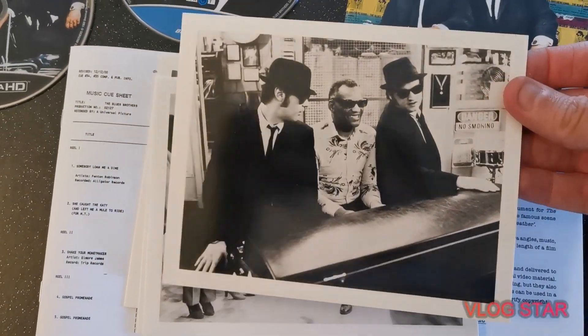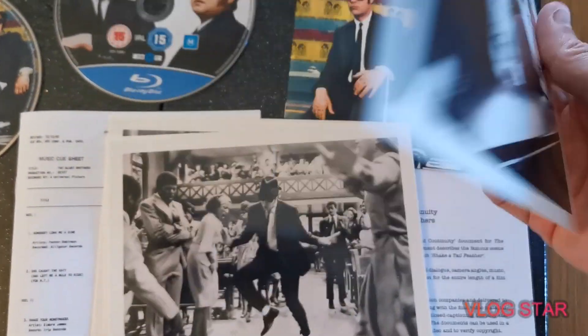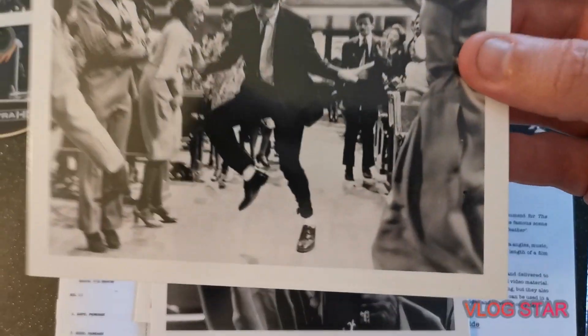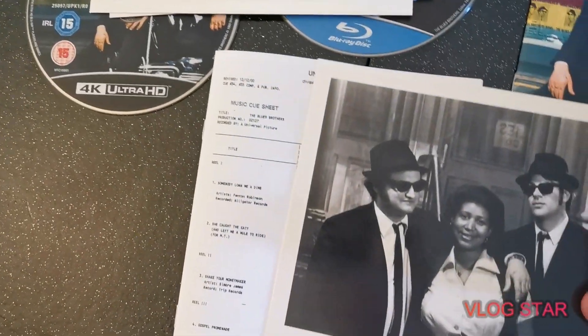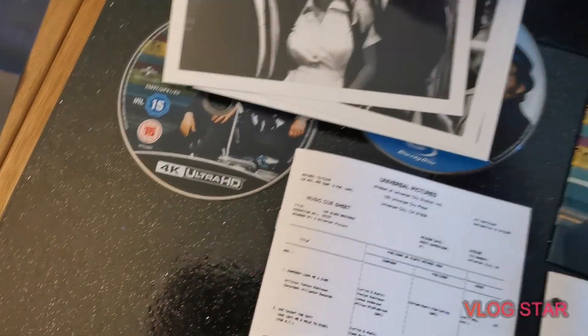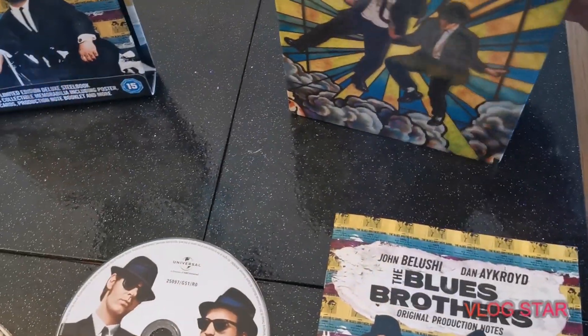And then obviously we've got the cards, which are really cool. The theatrical poster, by the way, is also very thick, very good quality. Classic images on here — I really love the black and white images as well. Those look amazing, very smart.